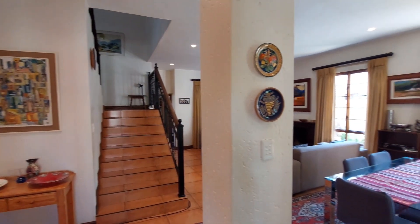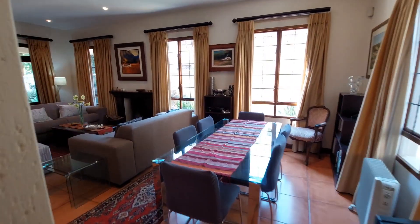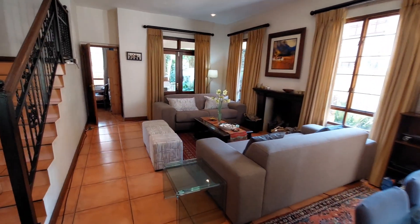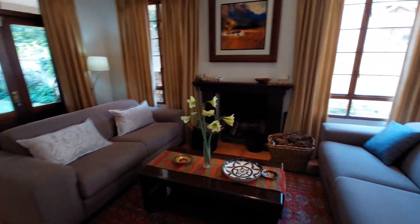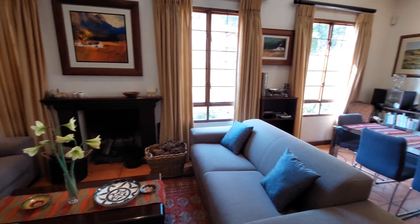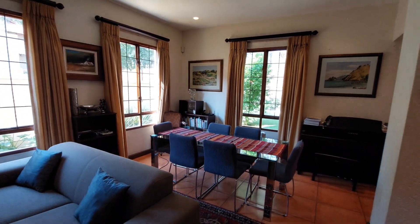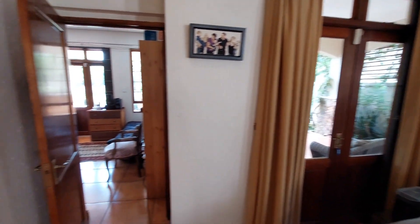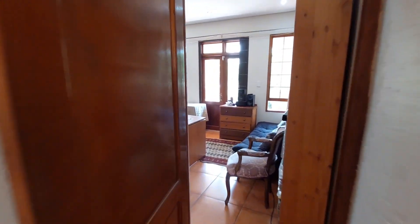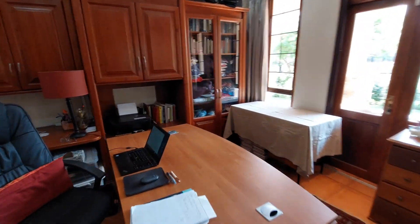As we enter the house through the front door, we are greeted by the wonderful open plan living areas — the dining room which effortlessly flows into the lounge, which has a very nice fully functional fireplace to keep those cold winters at bay.